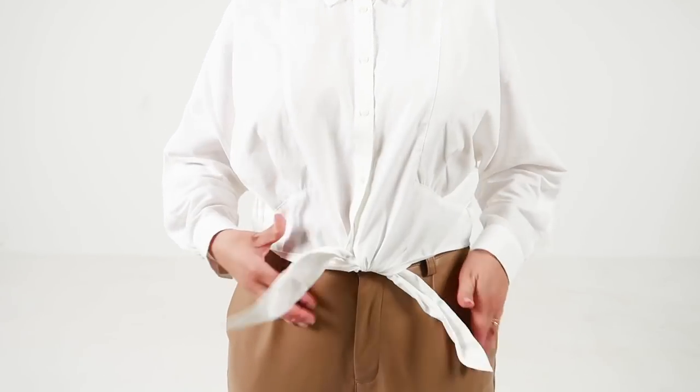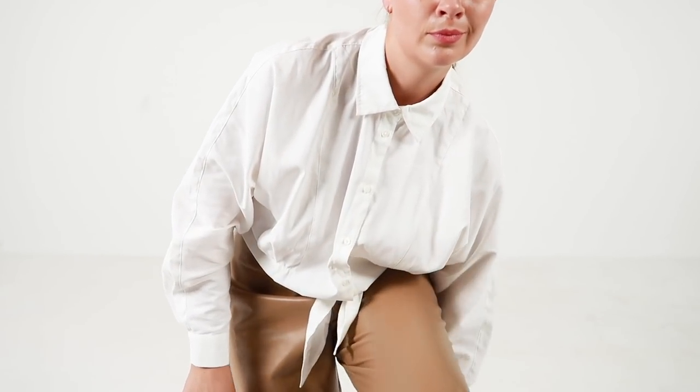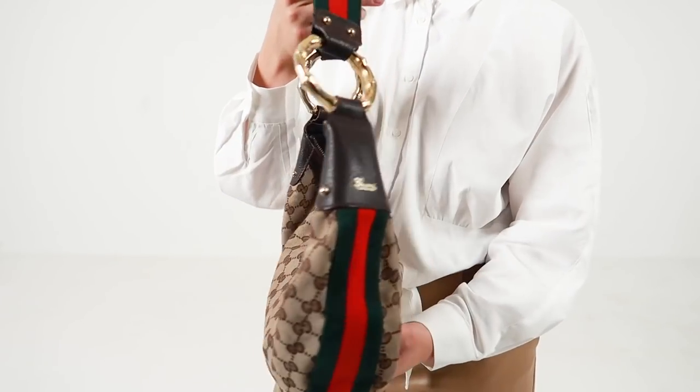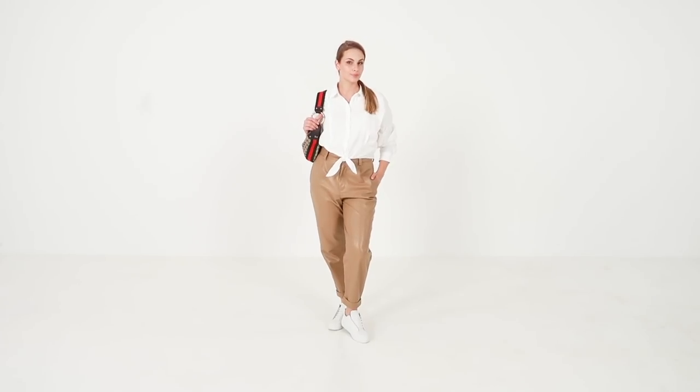First off, a pair of white button-down and a pair of white sneakers is key in creating a sophisticated but comfortable casual look. The statement accent in this look is my vintage designer bag.